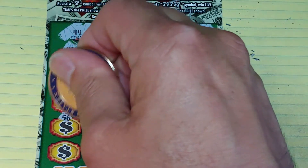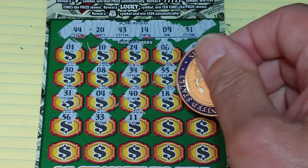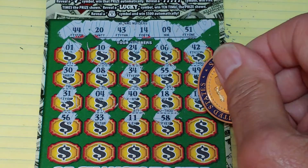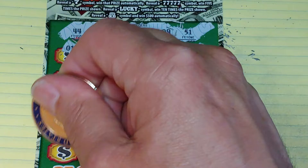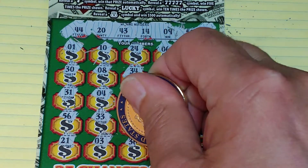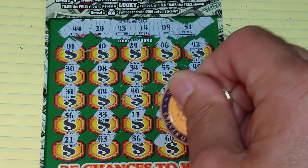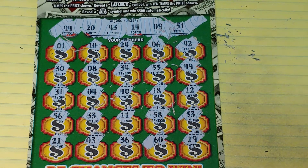Two rows left: 56, 33, 11, 58, and a 53. Last row: 21 — another one off — 3, 36, 60, and a 29. So nothing on ticket number 14.